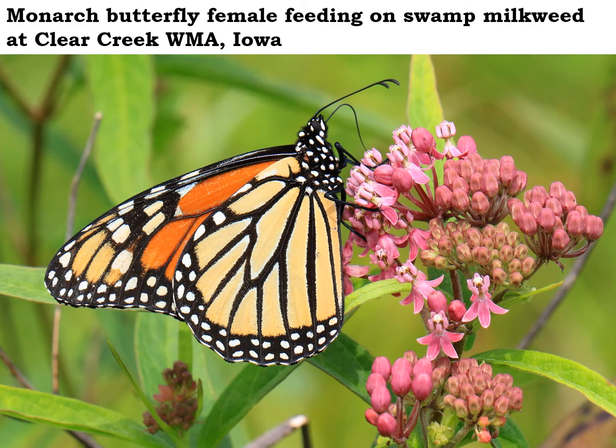Monarch butterflies need milkweed plants around because their caterpillars eat milkweed leaves and nothing else. But as you can see here, adult monarch butterflies like milkweed plants too. This female is drinking nectar from a swamp milkweed plant. There are many different kinds of milkweeds, even here in Iowa — about a dozen different species. Monarchs can take advantage of all of them.